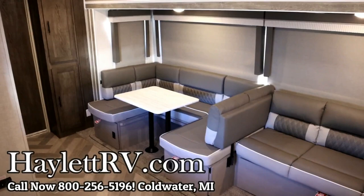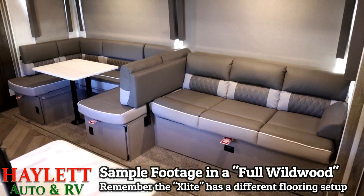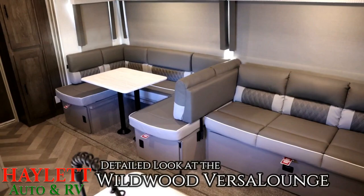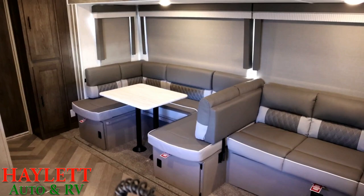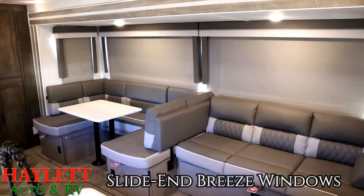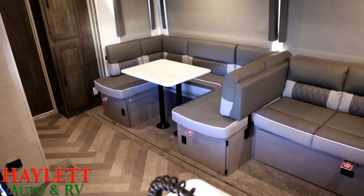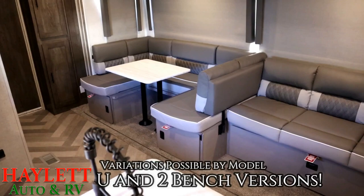Starting now is generic footage showing how the VersaLounge works in all its variations. Because we carry so many Wildwoods and this is available in so many models, I recorded something more generic. In the super slides of Wildwoods, they have blackout roller shades and slide-side breeze windows that open for airflow regardless of seating configuration. In traditional setup you've got a U-dinette or two-bench dinette with a sofa — that's a very normal configuration.